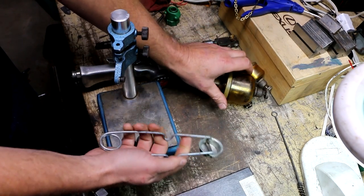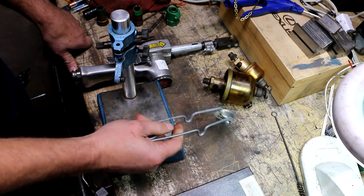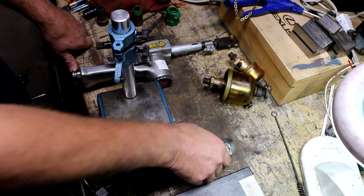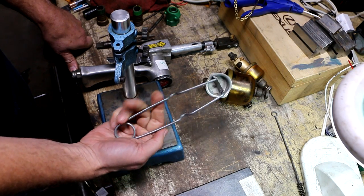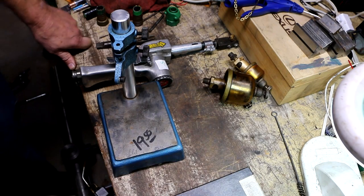I came across another dealer who didn't really have anything, and then I just happened to be fishing through a box of stuff and I found this striker. It's in good condition, made in the USA. She took 50 cents for it, so for 50 cents I'll keep it just as a spare — I'm always misplacing those.